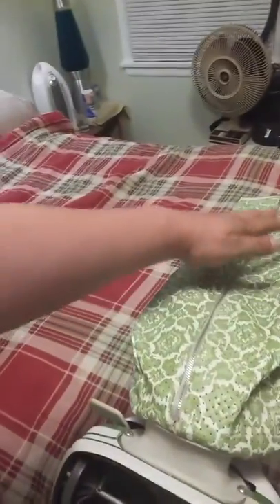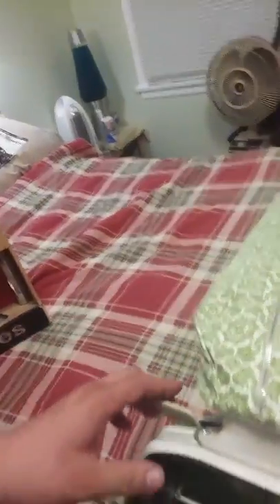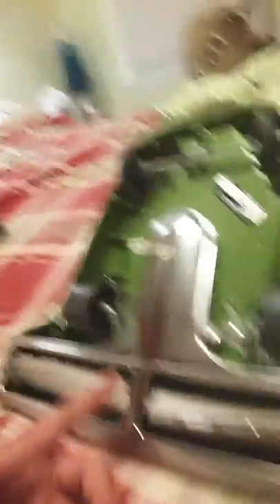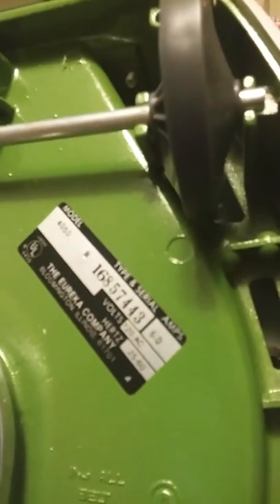I'm going to flip this upside down so we can see the bottom. Give me a second here — flip it up onto my bed. Again, beautiful brocade vinyl bag, perfect box top, clean as a whistle. That's shiny right there. So we've got the 4050B, serial number 16857443, 6.0 amps.